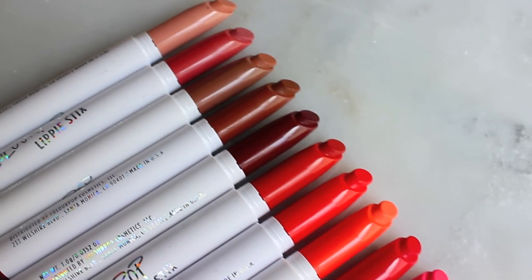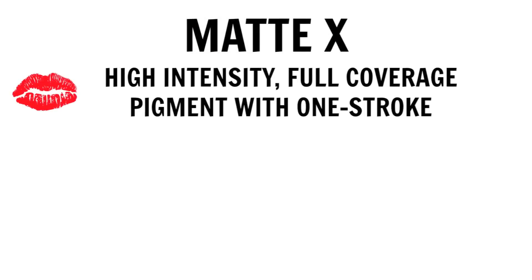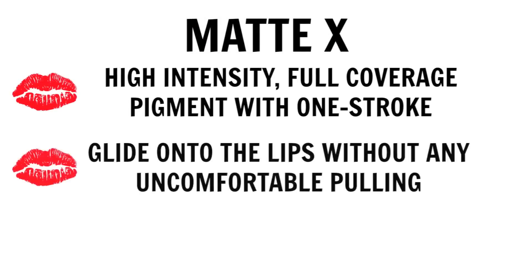These are their new Matte X Lippie Sticks. These were created to provide high-intensity, full-coverage pigment with one stroke. These are definitely pigmented, beautiful, and the formula is matte. They're really silky and lightweight on the lips, and I love how they feel.